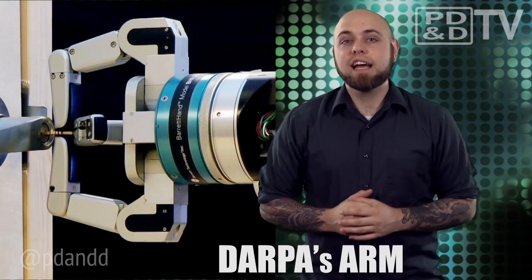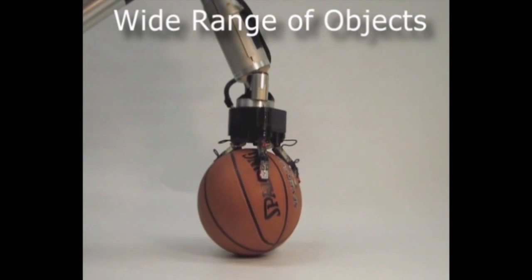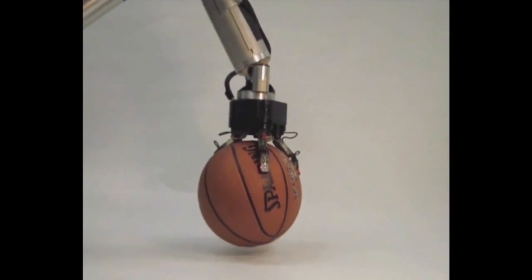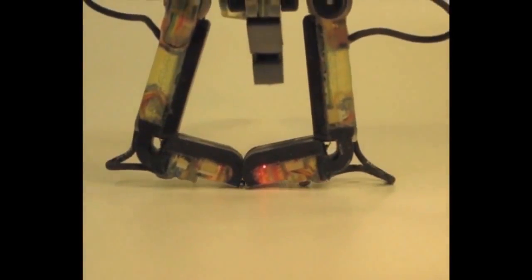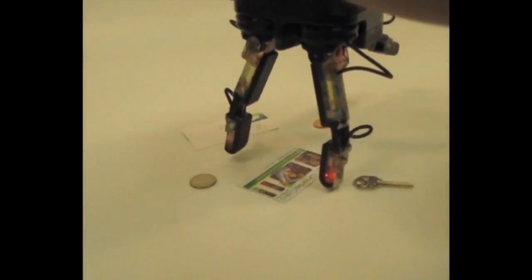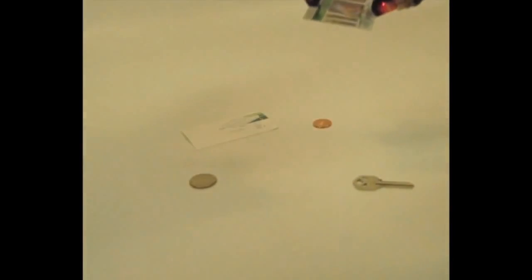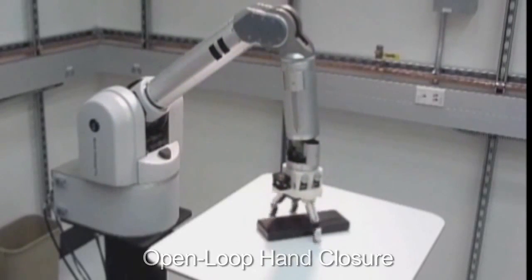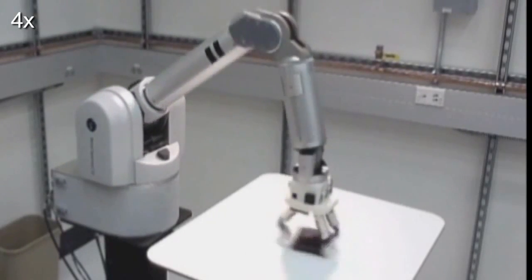The Autonomous Robotic Manipulation Program, or ARM, has been creating manipulators with a high degree of autonomy and tactile ability. The program has designed and built hand mechanisms that could replace the claw-like limbs currently used on robots, with hands incorporating 3-4 fingers and usable palms. The program has managed to create hands that can be manufactured for as little as $3,000, which is some $47,000 less than the cost of current technology.